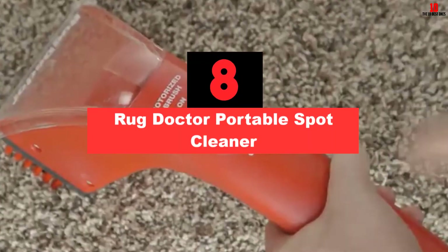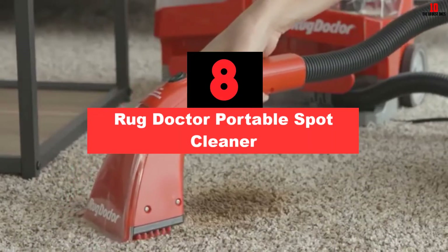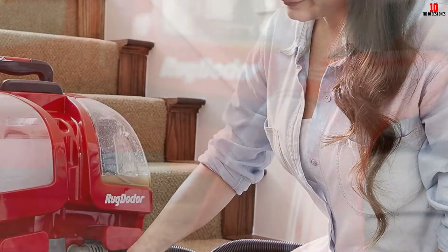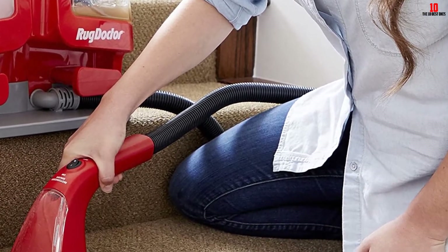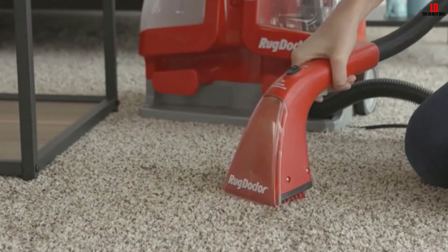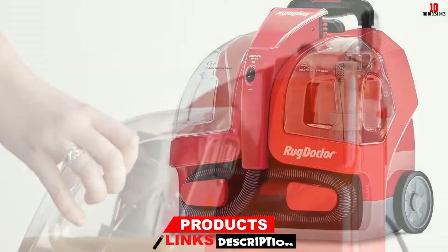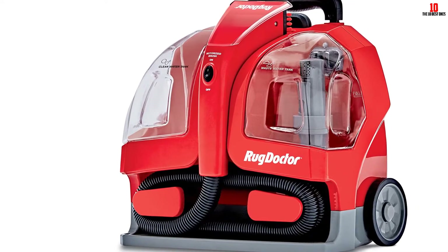At number 8, we have the Rug Doctor Portable Spot Cleaner. This is an affordable yet robust carpet spot cleaner. Moreover, it is the most portable thanks to the retractable cord and the large wheels. The wheels also make it easy to work on plush carpets. Another remarkable feature of this device is the motorized brush. It eliminates the need for elbow grease when cleaning tough stains, as it does the job for you.